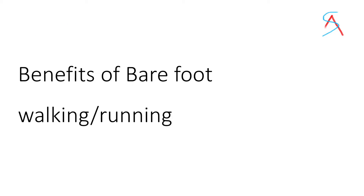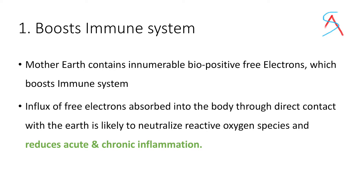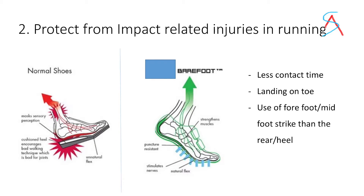So let's see the benefits of barefoot walking or running. First, it boosts your immune system. It is said that the earth contains innumerable bio-positive free electrons which boost our immune system when we get in contact with earth. Influx of free electrons absorbed into the body through direct contact with the earth is likely to neutralize reactive oxygen species in our body.